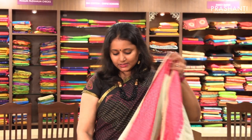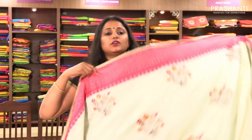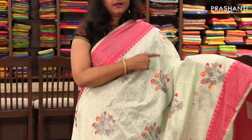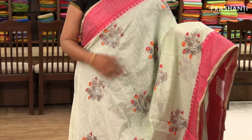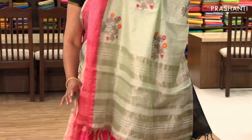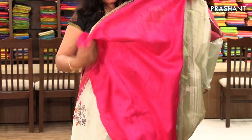The next one is priced at ₹1,630. These are all semi-linen embroidered sarees. This one has a contrast threadwork border on both sides with embroidery on the entire body in beautiful motifs. It has a simple pallu and a contrast pink blouse.